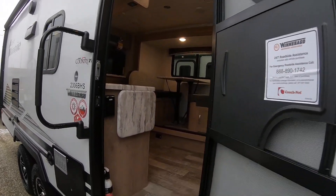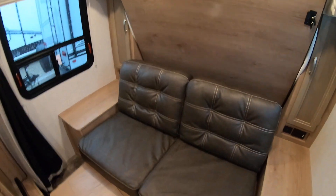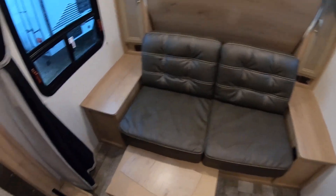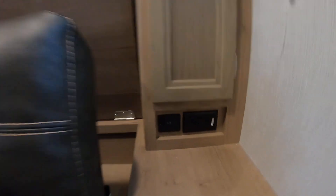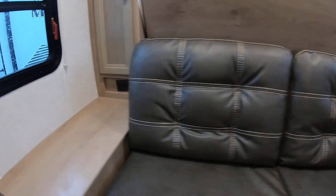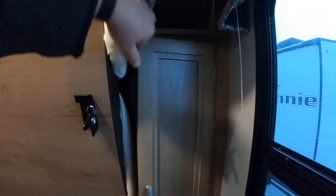Up front you've got your Murphy bed option — the couch is set in there. On either side you do have power and USB ports. Looks like just power on this side. There's side storage here; it's a little dark but you can kind of get the idea.